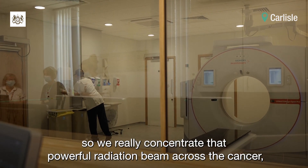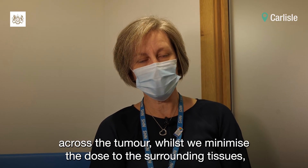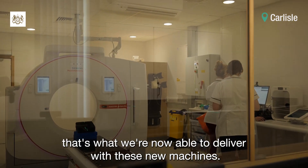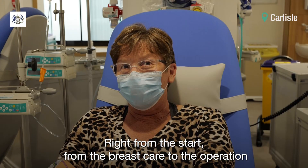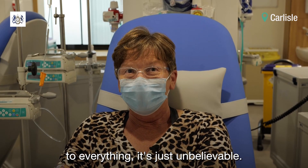We really concentrate that powerful radiation beam across the cancer, across the tumour, whilst we minimise the dose to the surrounding tissues. That's what we're now able to deliver with these new machines. But right from the start — from the breast care to the operation to everything — the NHS has been unbelievable.